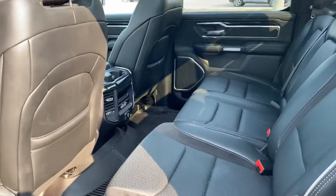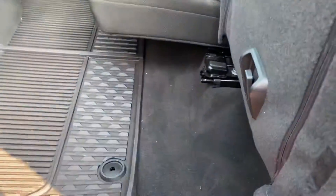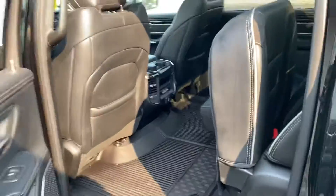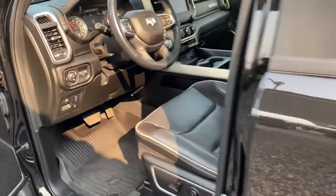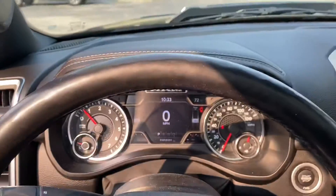Four inches more legroom than anybody else in the competition. We have USBs in the back, additional storage by folding these seats up, additional storage here in the floor — that's mirrored on the other side. Power locks, power windows, power seats.